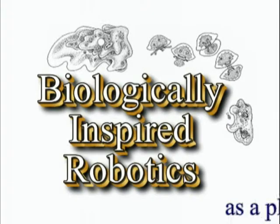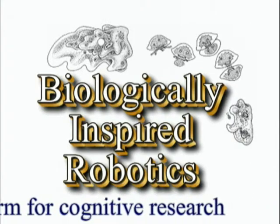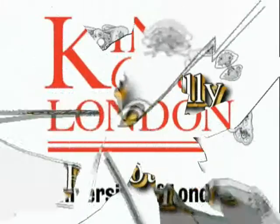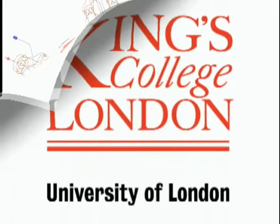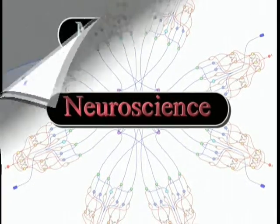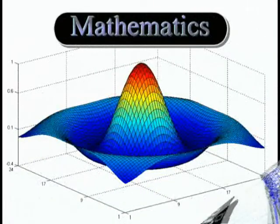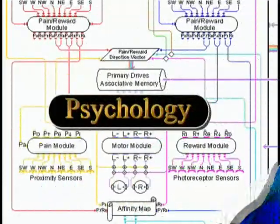Biologically Inspired Robotics as a platform for cognitive research. An interdisciplinary project from King's College London with supervision and financial support from the departments of Neuroscience, Mechanical Engineering, Mathematics, and Psychology.